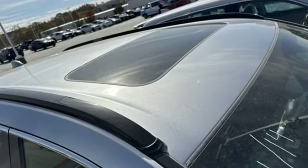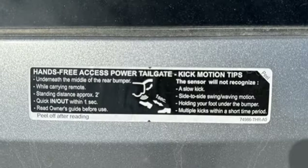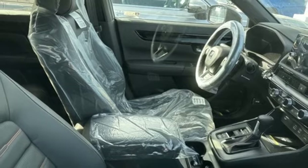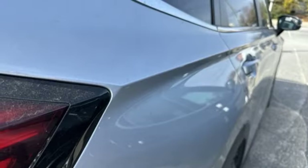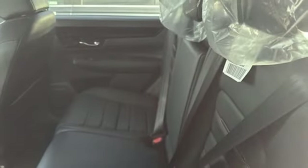Inline four-cylinder engine, front heated leather bucket seats, streaming audio, steering assist cruise control, dual zone climate control, wi-fi hotspot, external memory control, hands-free liftgate, inductive device charging, and integrated navigation system with voice activation.